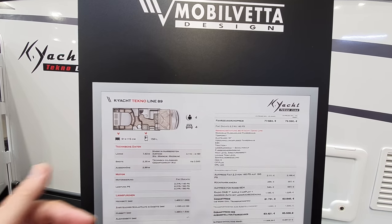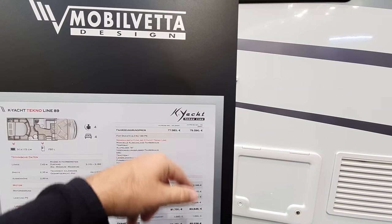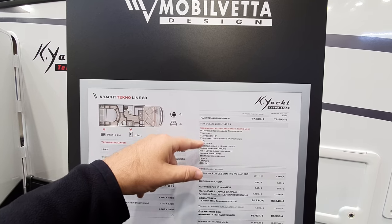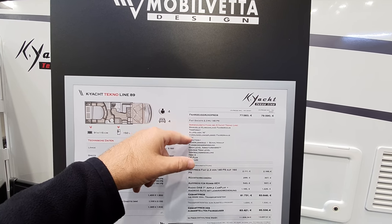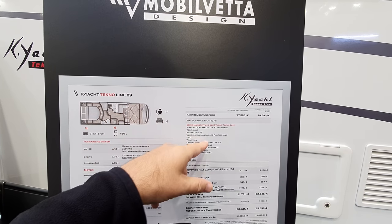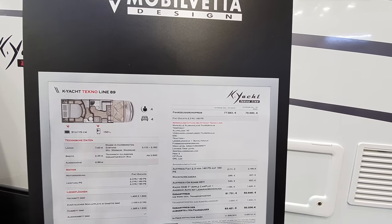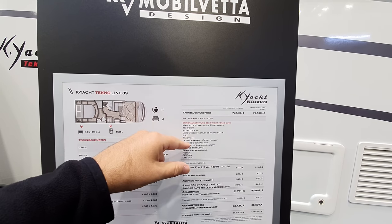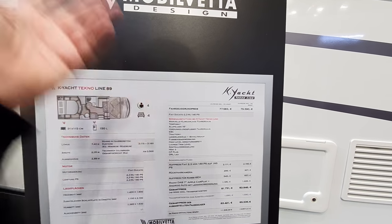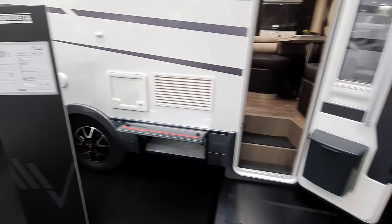It could be from three and a half tons. It has got a little bit of extra thrown in: manual climate control for the driver, cruise control, 16-inch alloy hubs, darkening blackout blinds, ESC traction plus, leather, and underfloor heating.